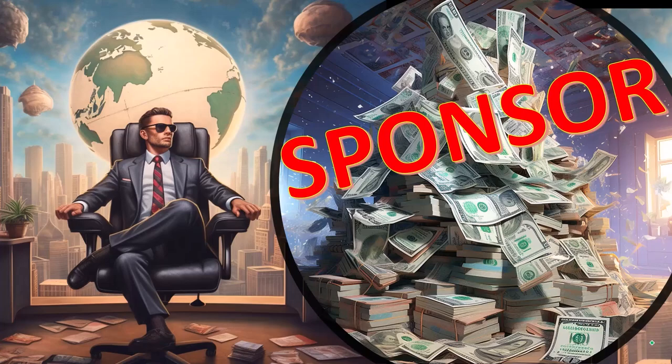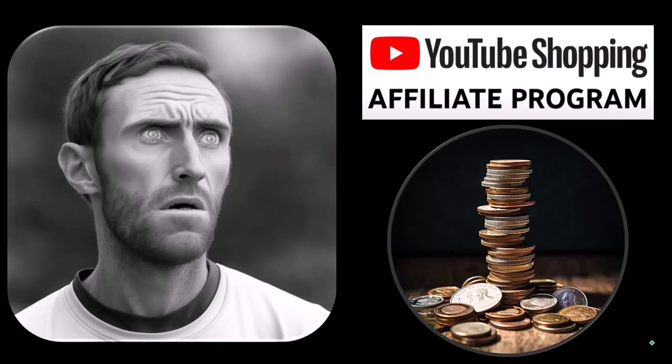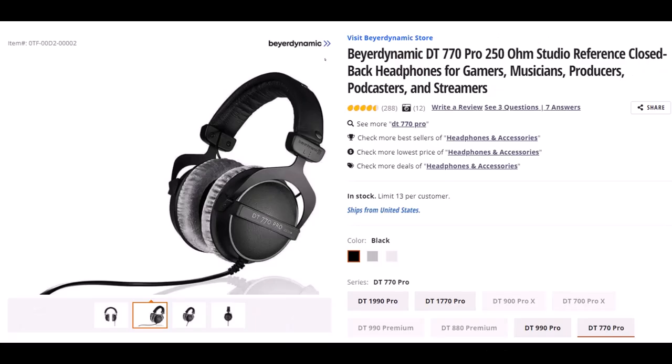A word from our sponsor — well, actually these are just items we picked from the YouTube Shopping Affiliate Program, which is actually good for you. These aren't things given to us by some large corporation in exchange for us selling them to you. These are things we actually researched, purchased, and used ourselves.